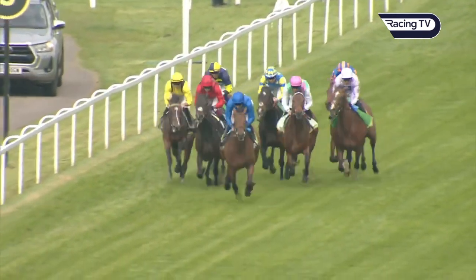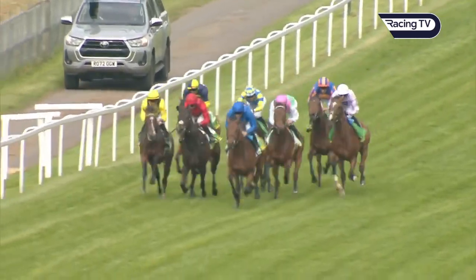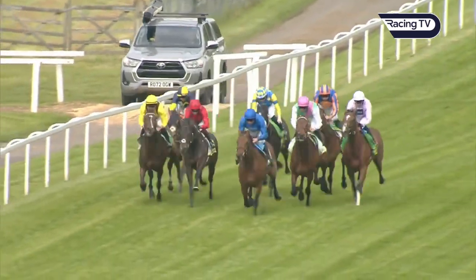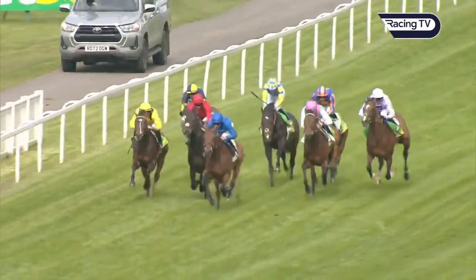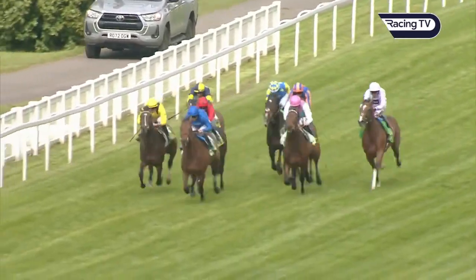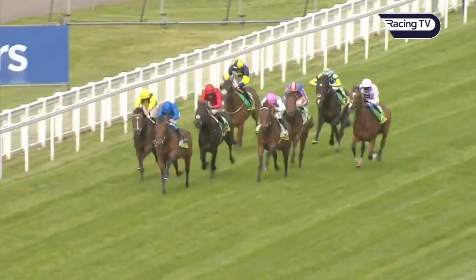Arabian Crown in front by a couple of lengths. A line abreast in behind them. We've got Rahmard on the inside of Under the Sun. Joining in with them is Macduff, staying on, War Rooms under pressure. Prince Rassam. And then Dunstan running a big race and Portland trying to plug on. Arabian Crown still the leader, trying to see it out.